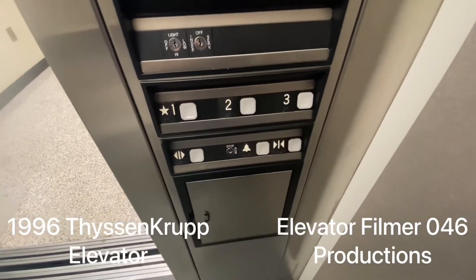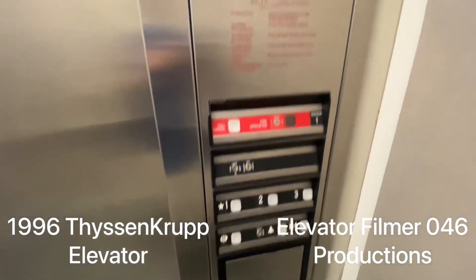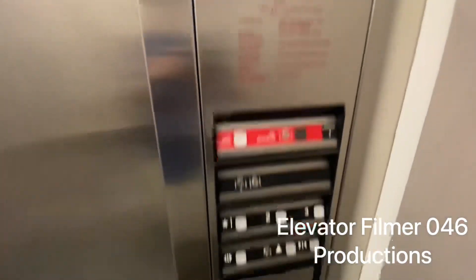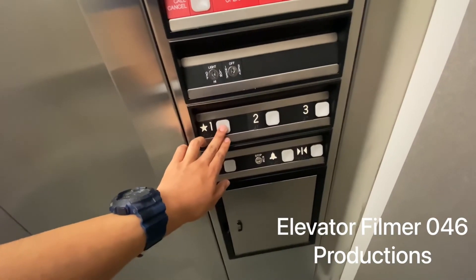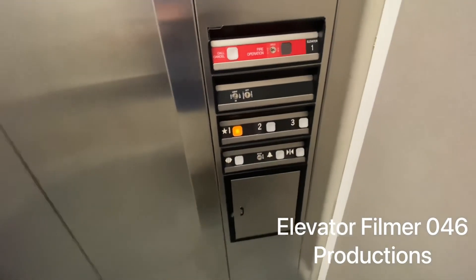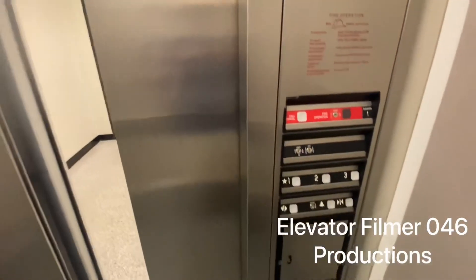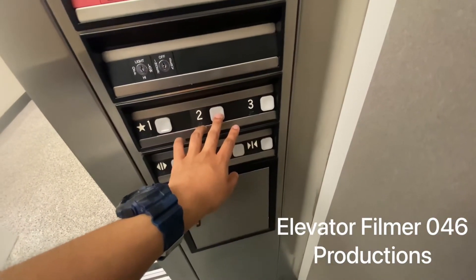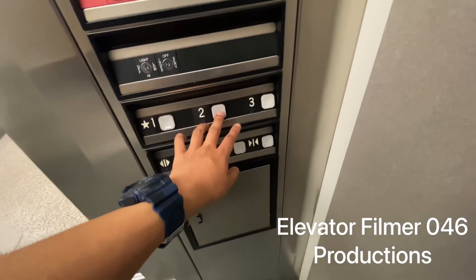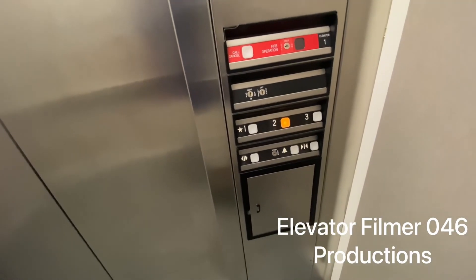Here we come to the third elevator here at Meadow Creek High School in Norcross, Georgia. This one is a ThyssenKrupp elevator. This one is not as busy as the first two elevators around the school. Going down to one. Here we are at one.